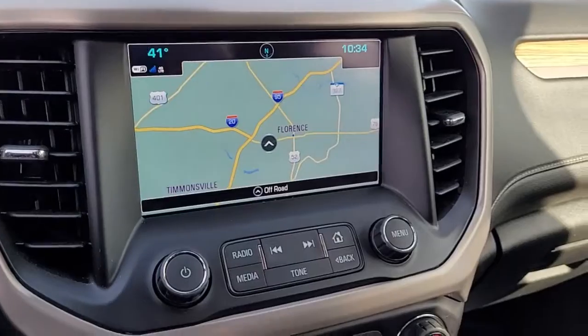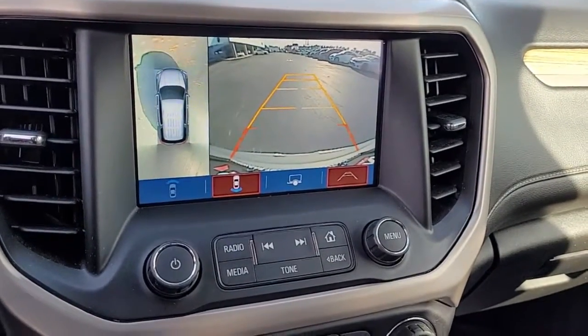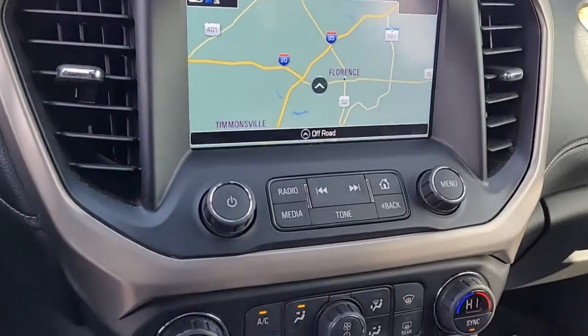In the center console you can see you have a navigation system as well as a backup camera. It is an AM FM stereo system.